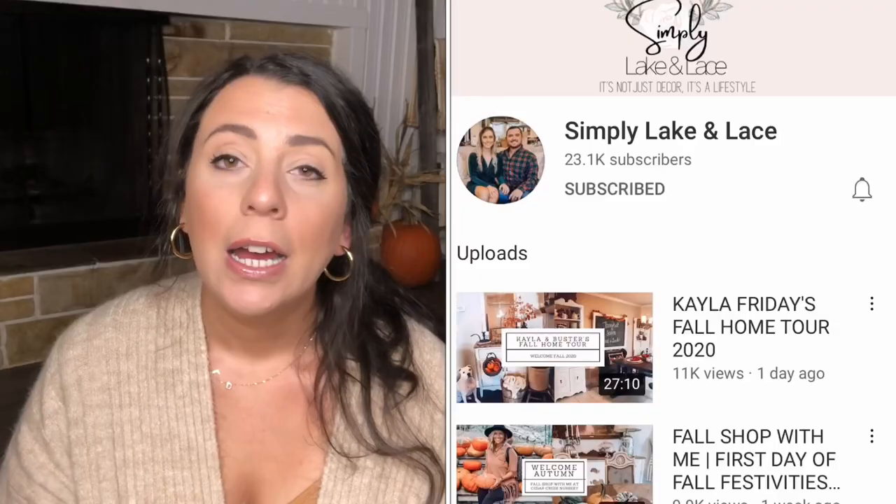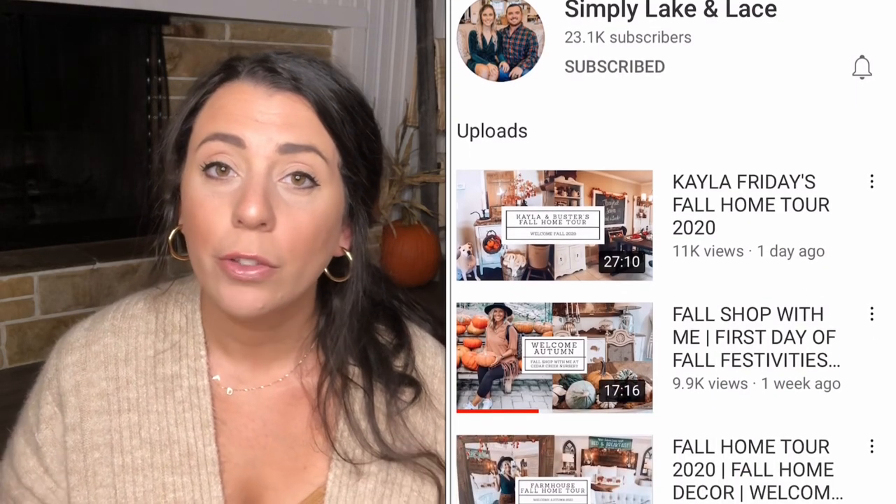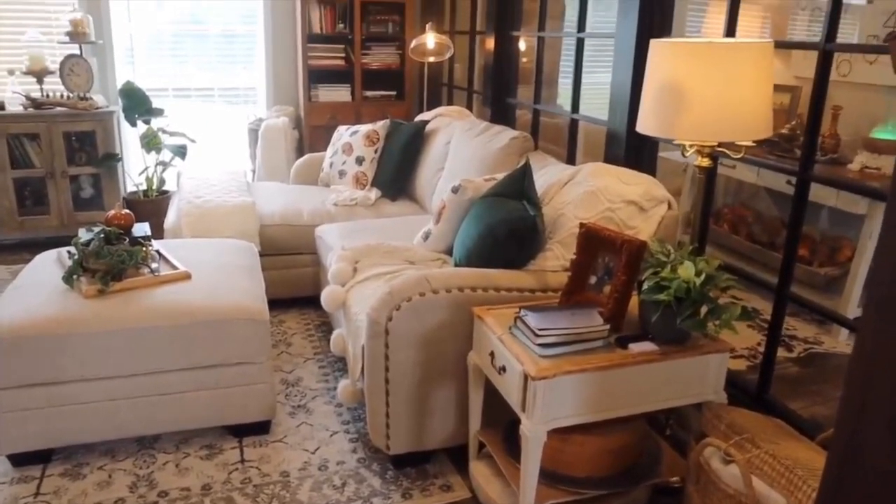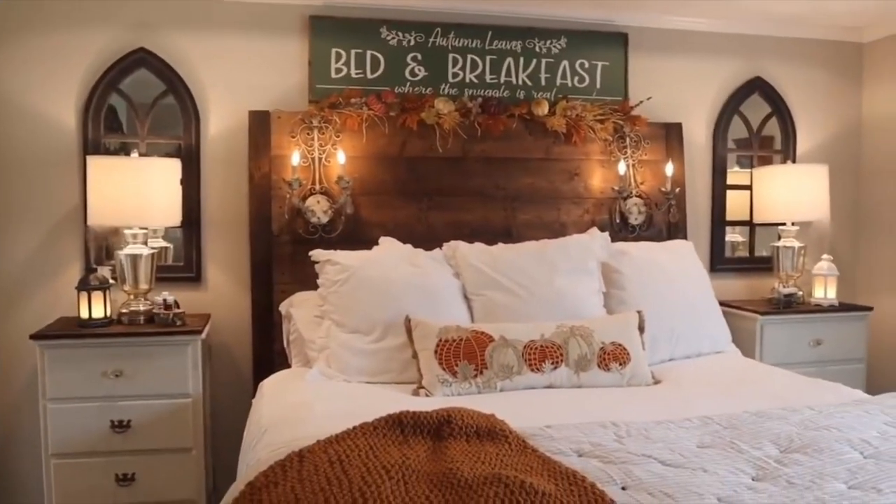Before we get into the tablescape and the haul, today's video is a collaboration with Holly from Simply Lake and Lace. I'm going to link her channel down below — she's also doing a Halloween decorating video, so you don't want to miss it. I was really flattered when she reached out because I have house envy of her. She has the cutest house — very modern in some ways but rustic at the same time, filled with antiques, thrifted items, and things from Target and Kirkland's. I really love her style.